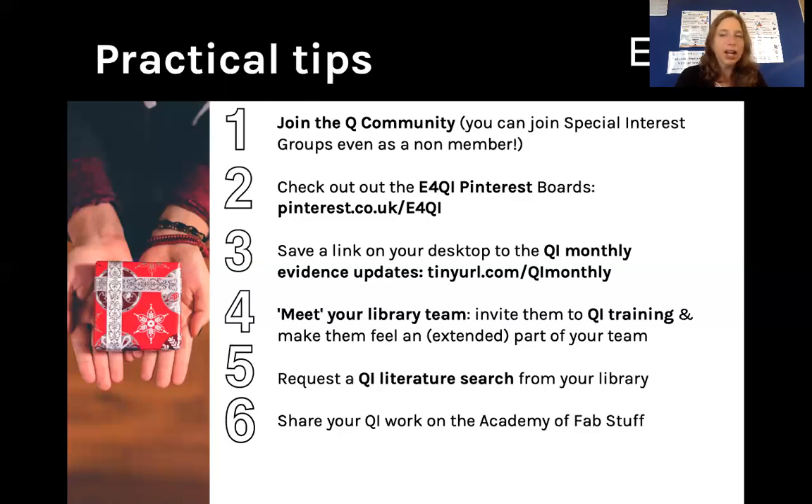Visit your library and ask if they can help you with a literature or evidence search. And finally, it's Fab Change Day, so of course don't forget to share your QI work on the Academy of Fabulous Stuff. And when you start a new project, check out the Academy website as you may well find resources, stories and contacts on there that you can use for your QI project. Thank you.